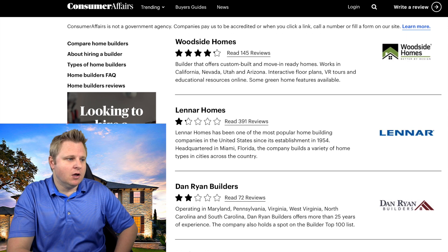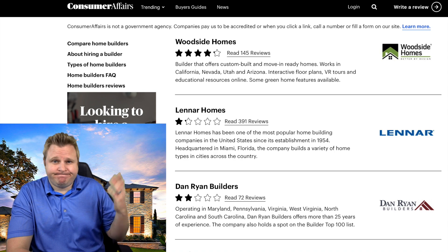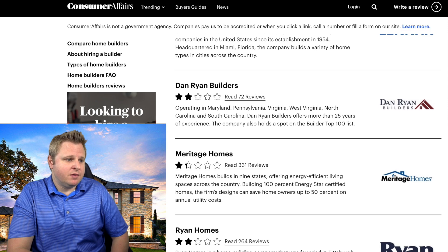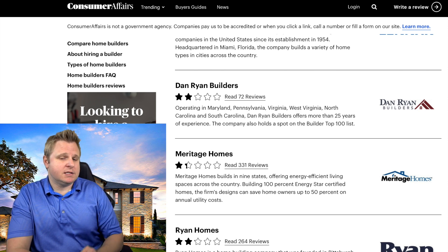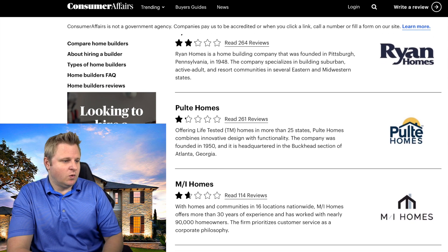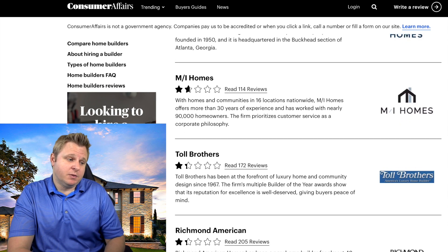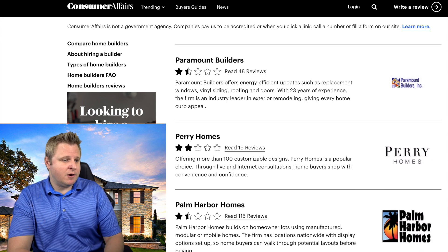Woodside Homes — I've never heard of them. Lennar — I have had clients that haven't had the best experience with Lennar. DR Homes and Dan Ryan Home Builder — haven't worked with them. Meritage Homes — I just said nice things about Meritage, but maybe people have had different experiences. Let's scroll down and see if there's anything else. I said nice things about Pulte — this has a one star. MI Homes, one and a half stars. Toll Brothers — I've actually had a good experience with Toll Brothers, but maybe other people haven't. Never heard of Richmond or Breezer. Perry Homes — I said nice things about Perry Homes, and it shows two stars.